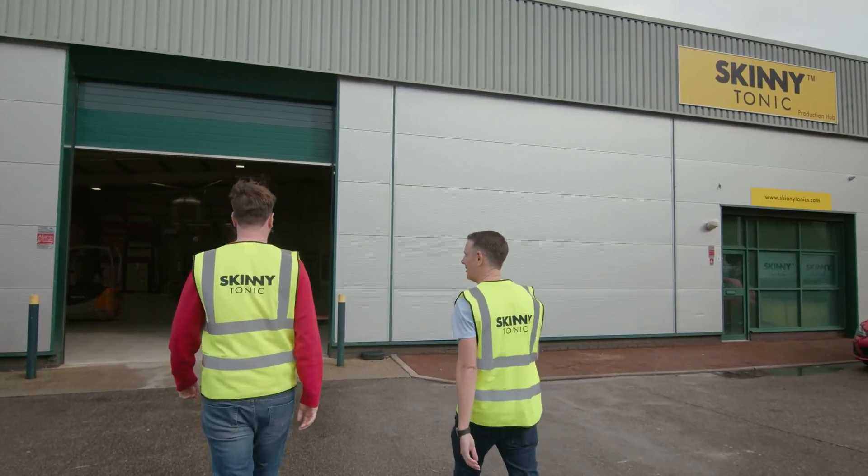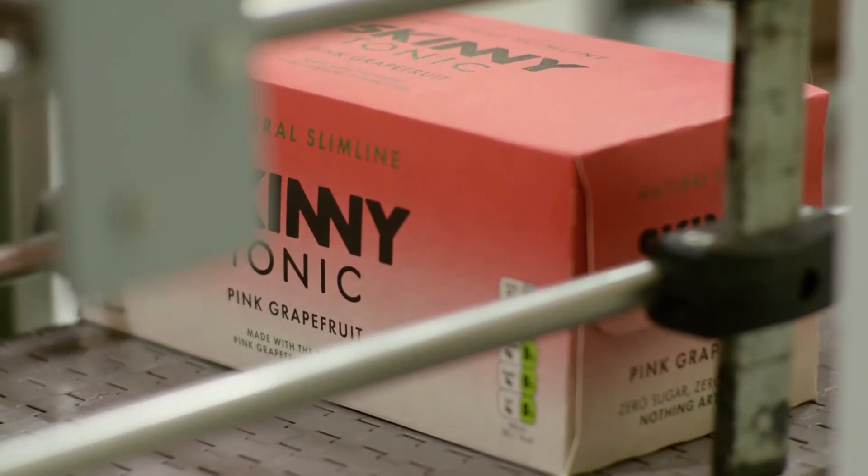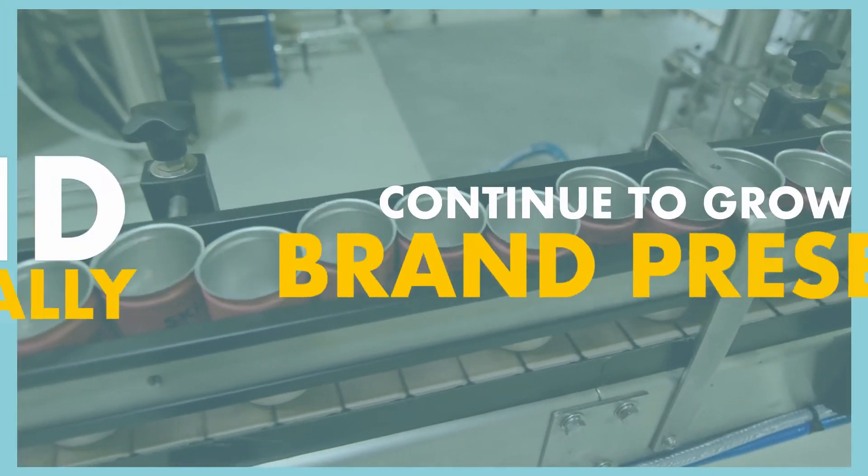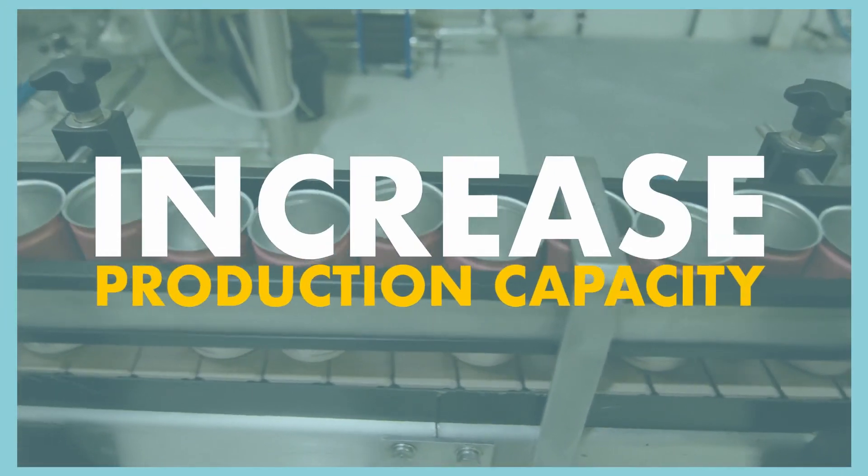From a team of two, we're now 13 strong and we're expanding even more. As part of this investment round, we'll continue to grow our brand presence. We plan to expand internationally and to increase production capacity to fill current and future contracts.